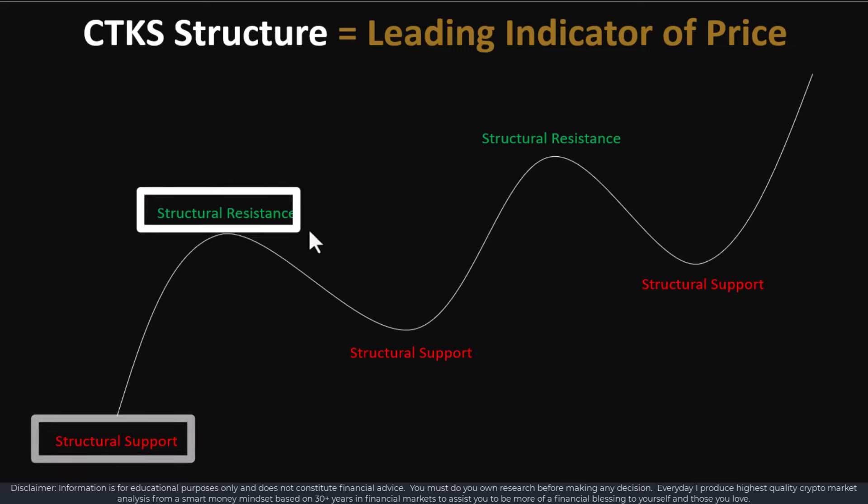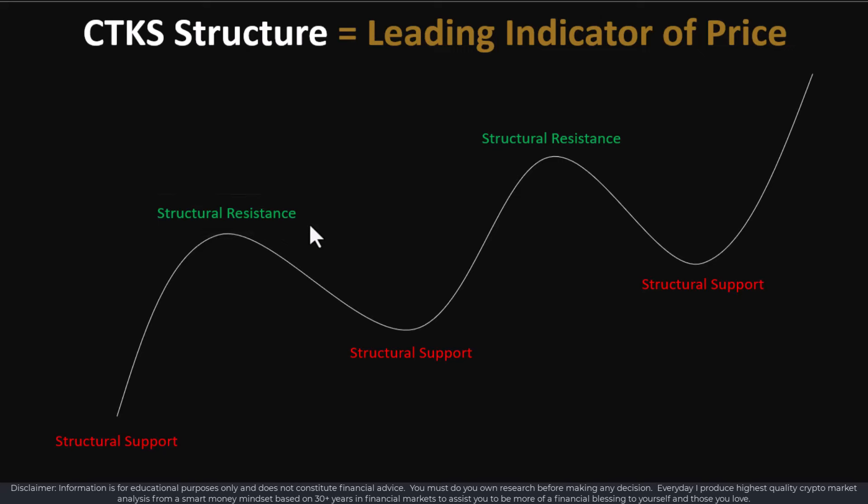There are things called support levels and resistance levels. Resistance and support have two basic foundations. One is a retail level — a retail level is drawn from RIP, recent indicative price. Structural support is drawn through the CTKS method and shows all of price history — it's a very different and true level. Price is always moving in a wave; even in an uptrend, it's coming down. It comes down to structural support levels and goes up to structural resistance levels. Resistance acts as a ceiling and support acts as a floor.